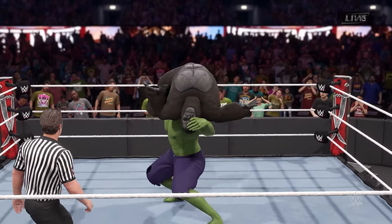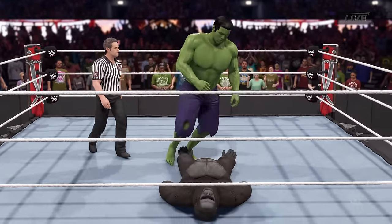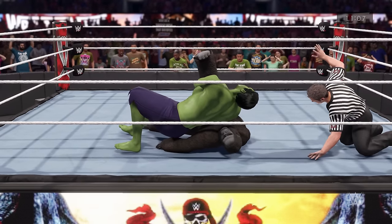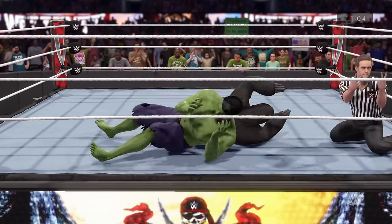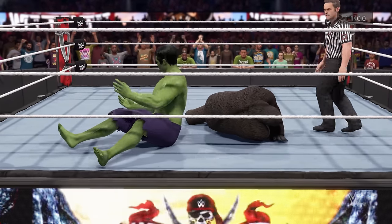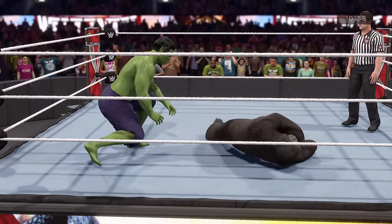Up into the torture rack — feast your eyes — that belongs on the highlight reel. Cover — one, two — amazing. Are we sure that wasn't three? Just about as close as you can get. This was the moment to capitalize on. That should have been the end.